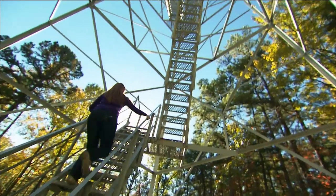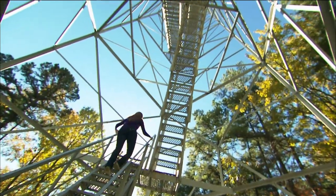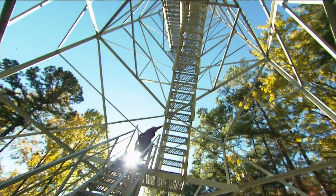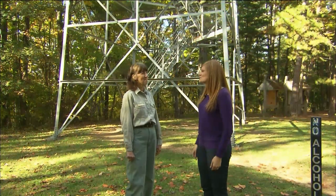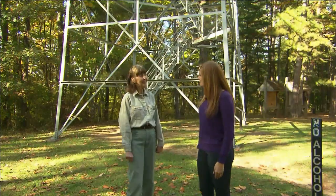It's time to climb the tower. How many steps to the top? I think it's 123 — it's worth the view. I can do it. Thanks so much for meeting us out here and shedding some light on this tower.